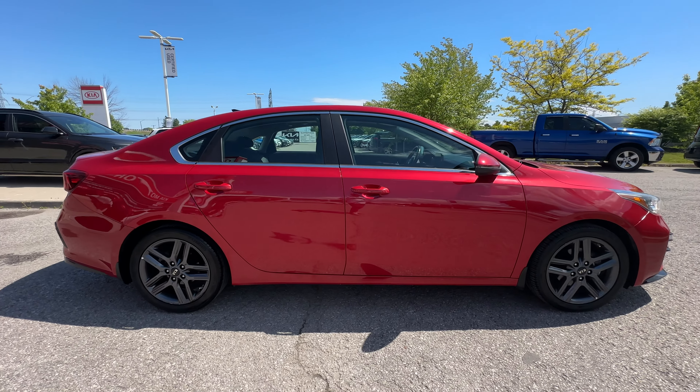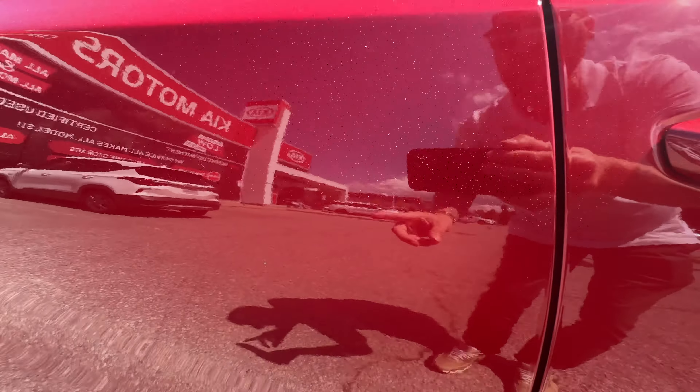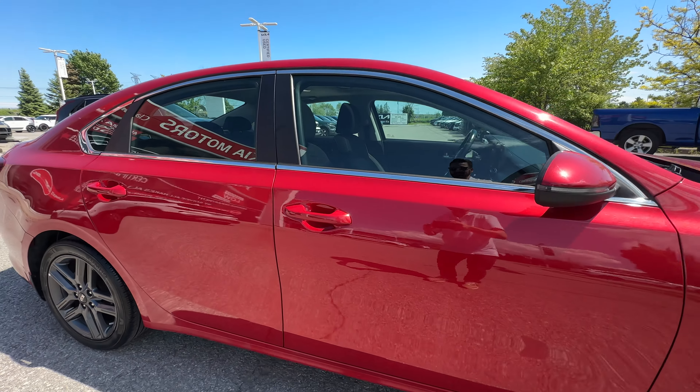Coming around to the passenger side, I noticed one door dent right here. Hard to kind of catch it, but there's a small little door dent right there — very, very minor, not very deep, but nonetheless it's there.